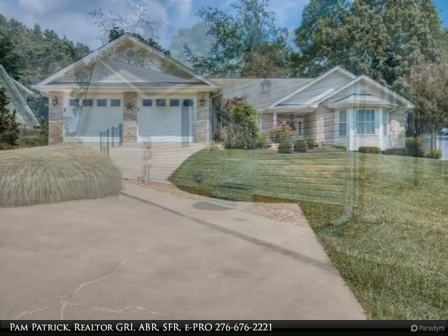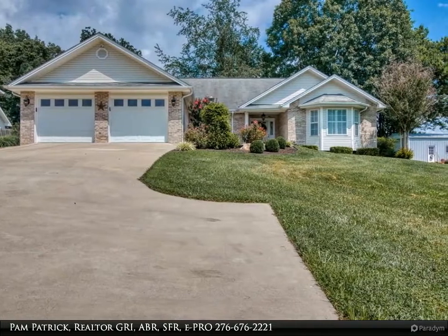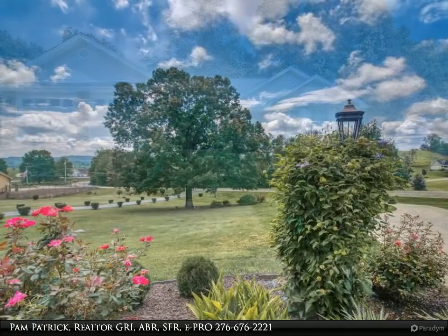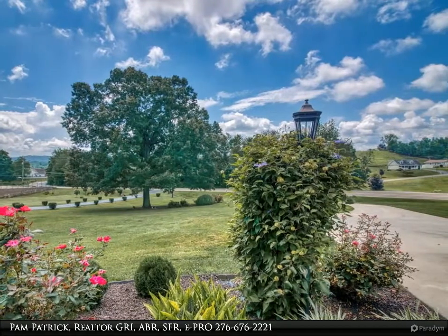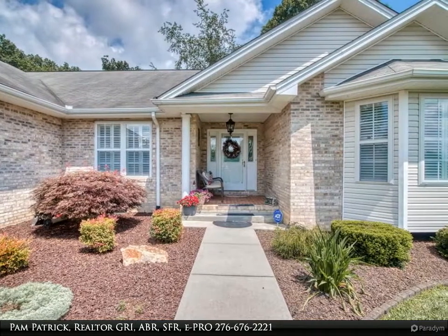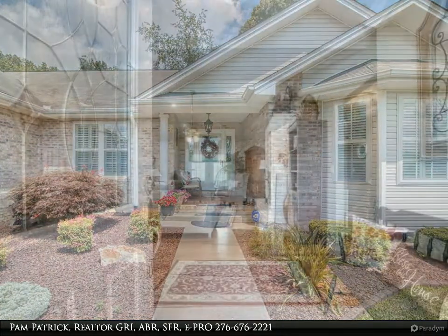The 19 feet 8 inches by 13 feet 5 inches master bedroom has a full en-suite with a separate tub and shower, double sinks, and two walk-in closets. For more information, review the details below or contact Pam Patrick, Realtor, GRI, ABR, SFR, ePRO at 276-676-2221.